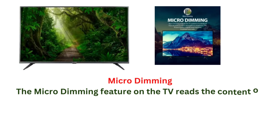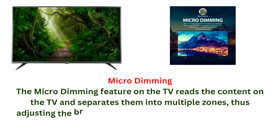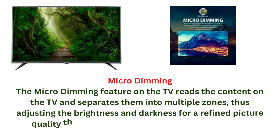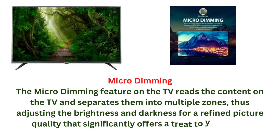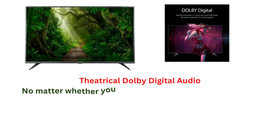Micro dimming: the micro dimming feature on the TV reads the content on the TV and separates it into multiple zones, adjusting the brightness and darkness for a refined picture quality that significantly offers a treat to your eyes.